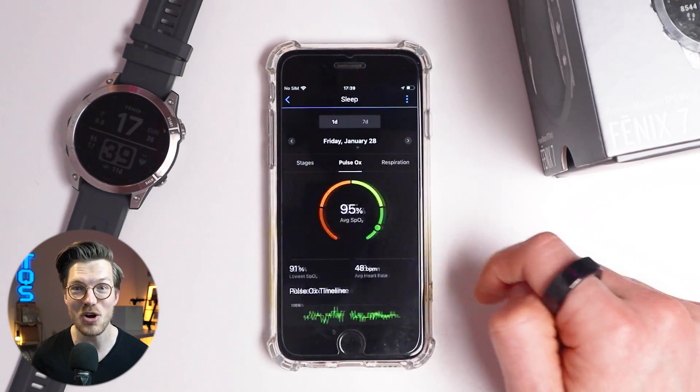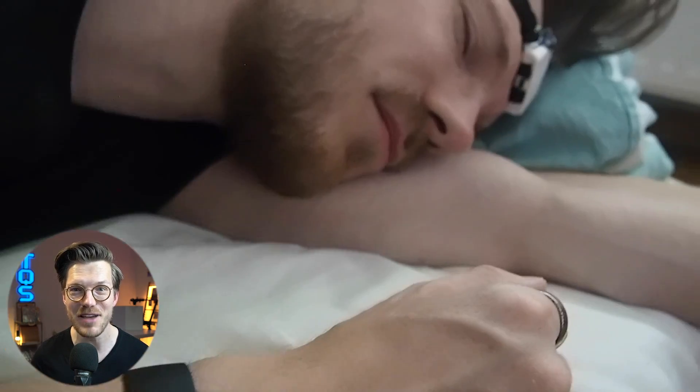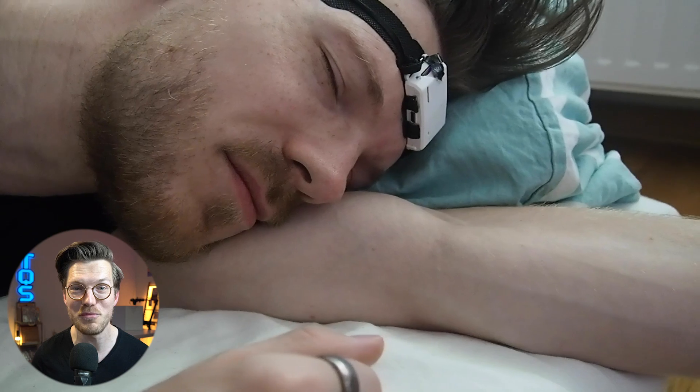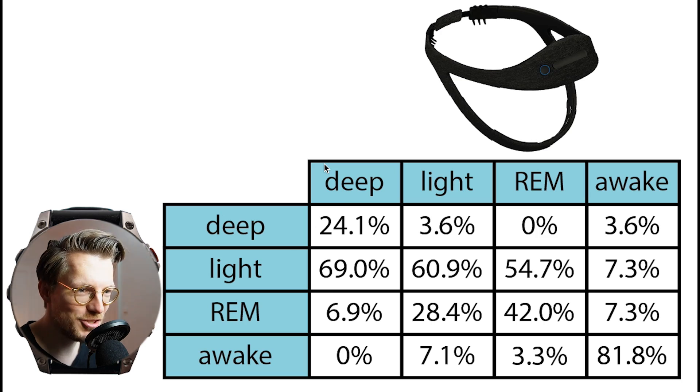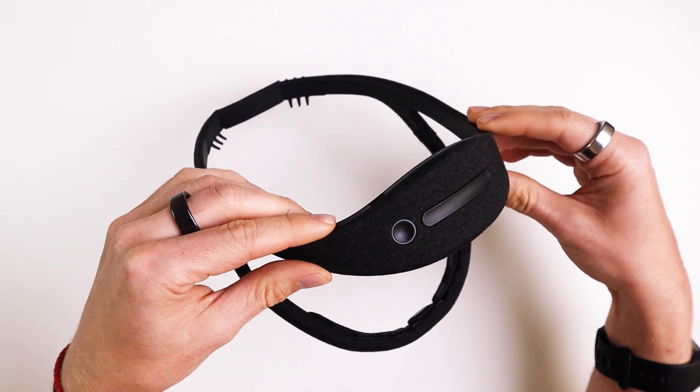Like most new Garmin watches, the Epyx 2 also has advanced sleep stage monitoring, which tracks your sleep stages, oxygen saturation of the blood, and breathing rate. Can the more expensive Epyx 2 match the performance of the Vivimove Sport? To check, I'll compare it to an EEG device called the Dream 2, which can actually measure my brainwaves and has been shown to be relatively reliable at sleep stage tracking.